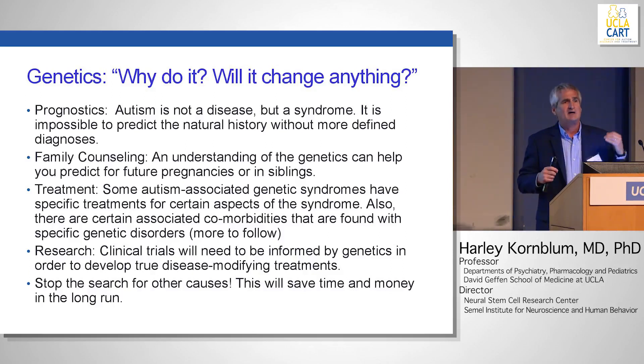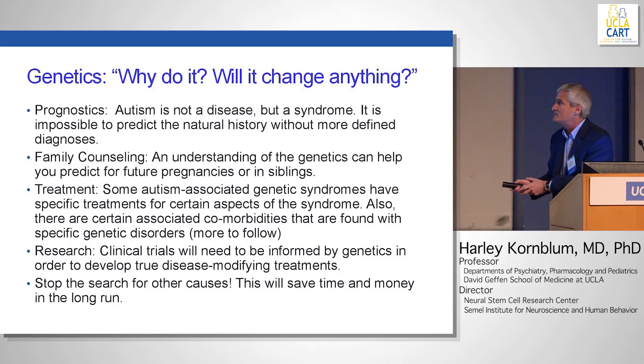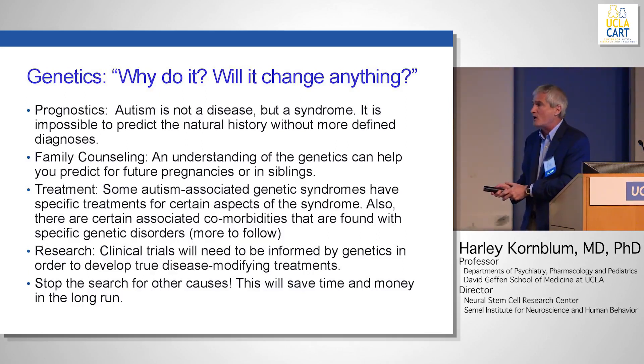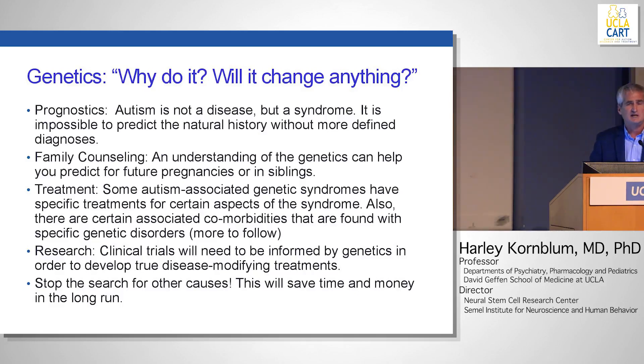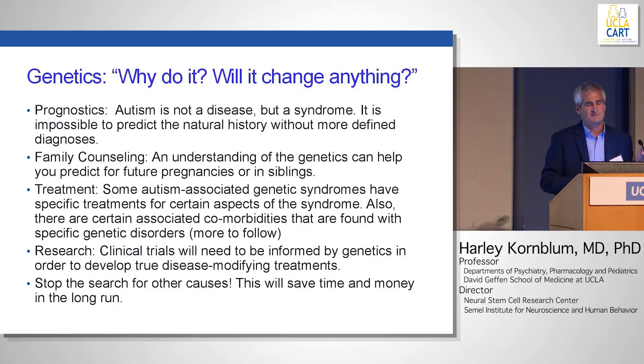Research: as we go forward in autism and in designing clinical trials, those trials need to be informed by genetics. It's not going to be good enough to say I have 50 kids with autism, because as you know, that means 50 different disorders. The genetics will help inform clinical trials. And as a child neurologist, getting the genetic cause can often stop the long, painful search for other causes.